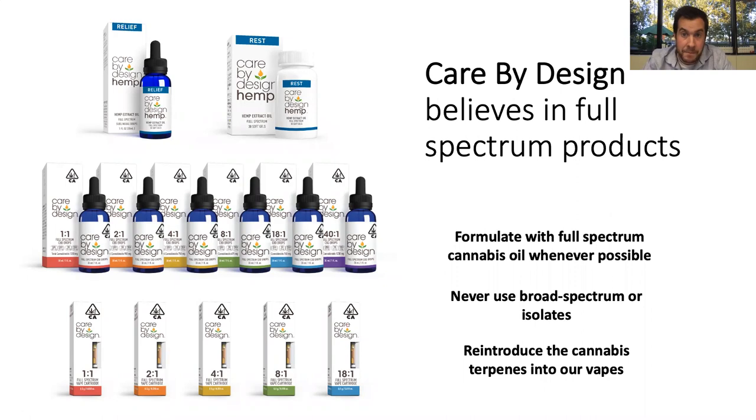At Care by Design, we really believe in full spectrum products. Everything we make will have THC — even our hemp products have a tiny, tiny bit. We don't make anything with isolates or broad spectrum oils that had the THC removed. We really believe in that interplay of THC and CBD together. So even our vapes: you wouldn't want to vape a crude oil, so most people in the industry make distillate and fill their vape cartridge with it. But we do want to give a full spectrum experience. What we do is separate out the cannabinoids, terpenes, and flavonoids, clean up those terpenes similarly to how distillate is cleaned-up cannabinoids, and then add those terpenes back into the distillate to make a full-spectrum vape cartridge.